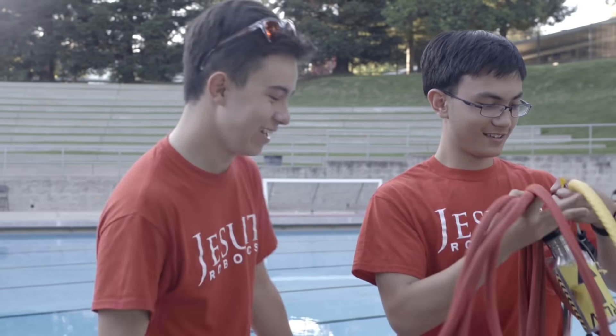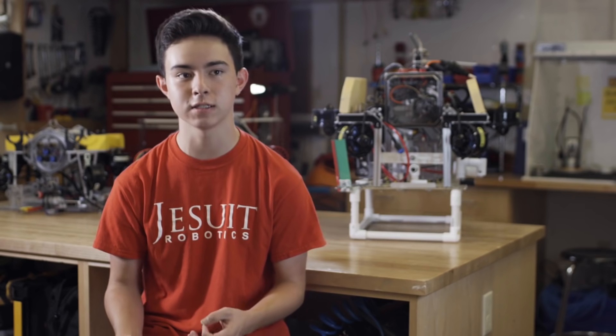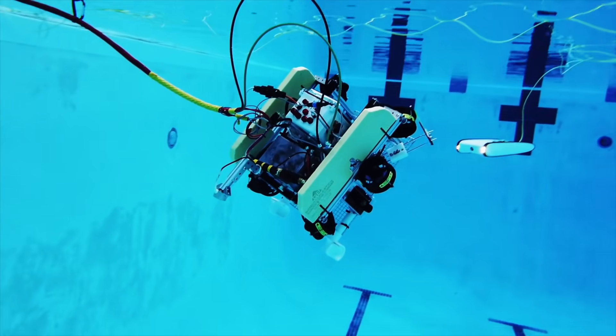At the pool before competition, we test a lot. We test our buoyancy, we test our electronics, but we also test the main functions of the ROV — such as can it use all the tools correctly, can it drive, can it stay still in the water without flipping over.